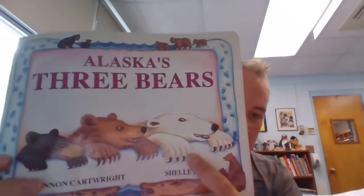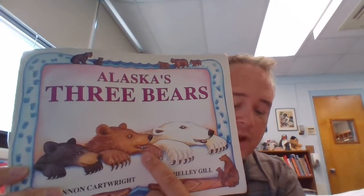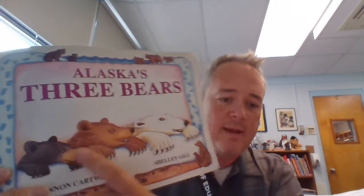So there are three different kinds of bears in the world that also live in Alaska, and this book will teach you about those three bears. There's the white one, which is called the polar bear. There is this brown one called the grizzly bear. And there's this black one, which I think is just called the black bear.